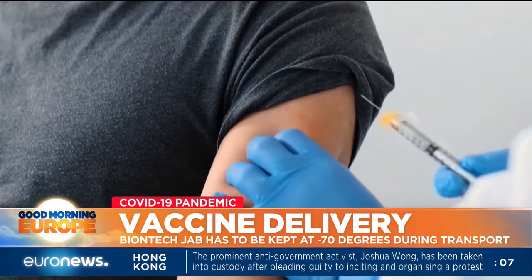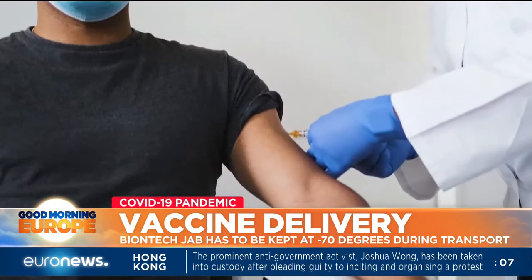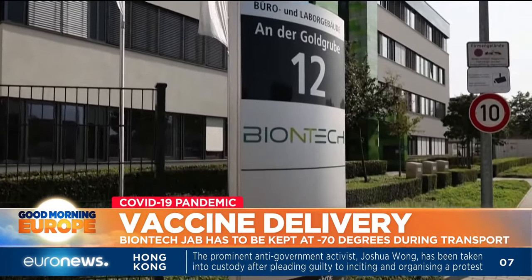The development of COVID-19 vaccines has sparked hope worldwide. But how do you deliver millions of doses? Fraport at the Frankfurt airport has been working on this question since March.